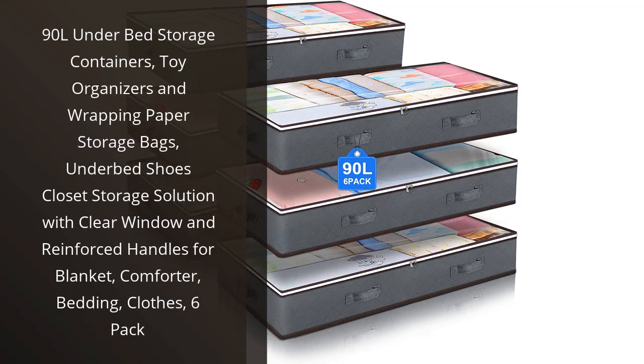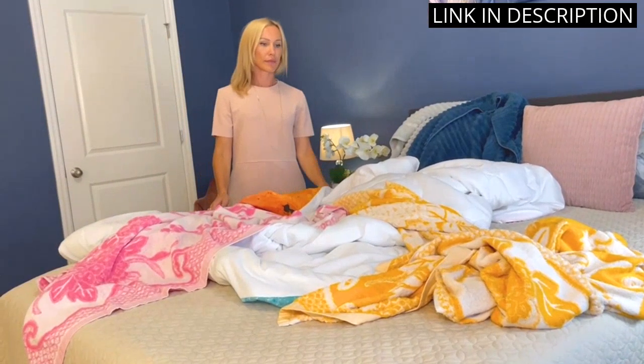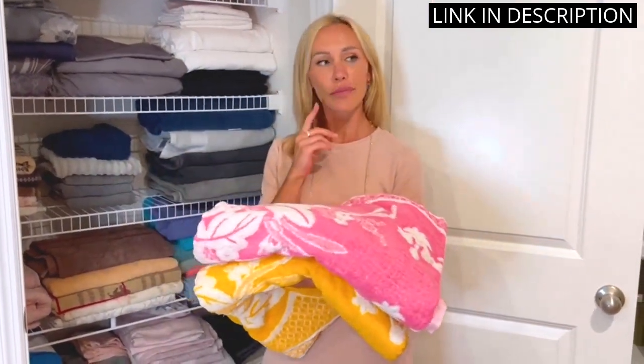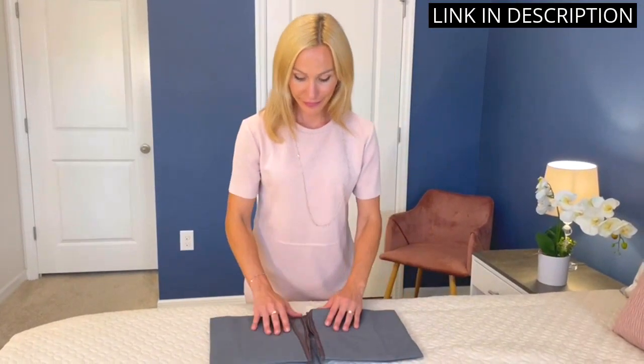I recently purchased the 90 liter under bed storage containers and I am extremely happy with my purchase. These containers come in a set of six and are perfect for storing all sorts of items from blankets to toys. The clear window and reinforced handles make it easy to see what's inside and transport them from one location to another.